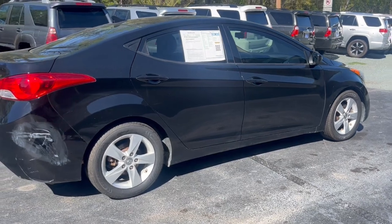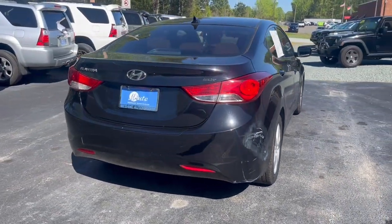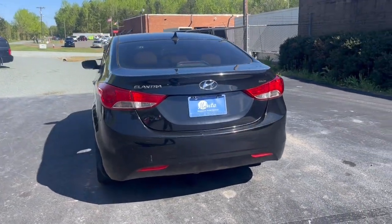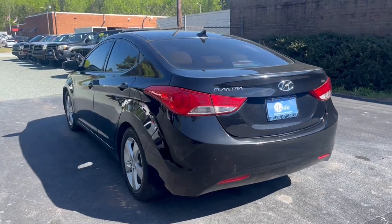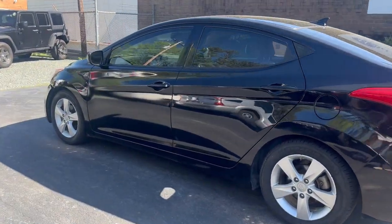Great condition. 1.8 liter engine and it has 208,000 miles. This is a manual, really well taken care of, was a three-owner. Car came from Virginia and North Carolina.